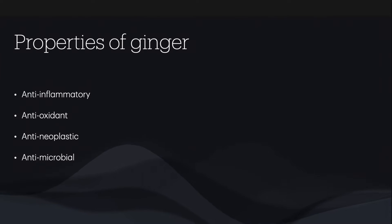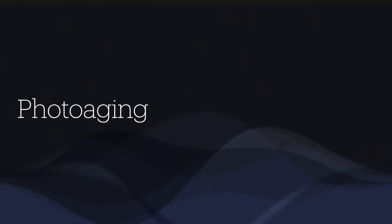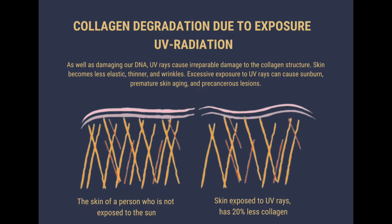Let's first consider the dermatological uses of ginger. First, photoaging, also known as premature skin aging, results from repeated exposure to UV radiation. Clinically, this is recognized by wrinkles, mottled pigmentation, skin atrophy and dryness. UV radiation causes collagen degradation and prevents collagen synthesis. Ginger has been shown to protect against photoaging by virtue of its antioxidative and anti-inflammatory properties.